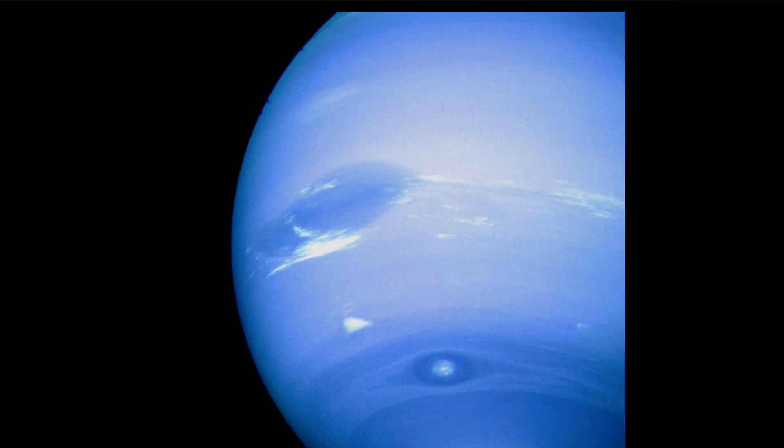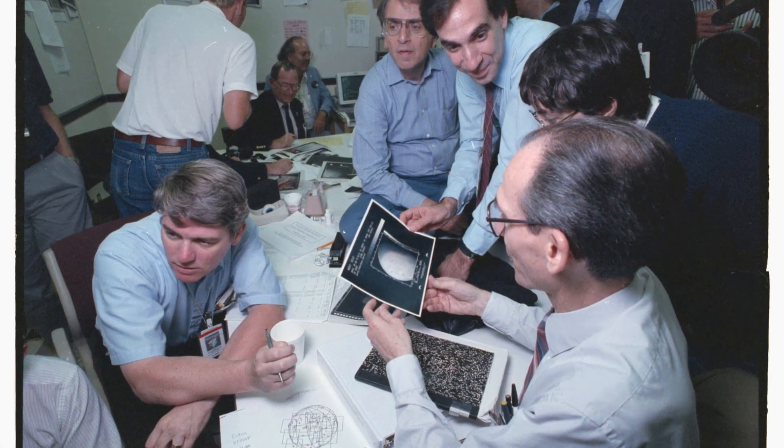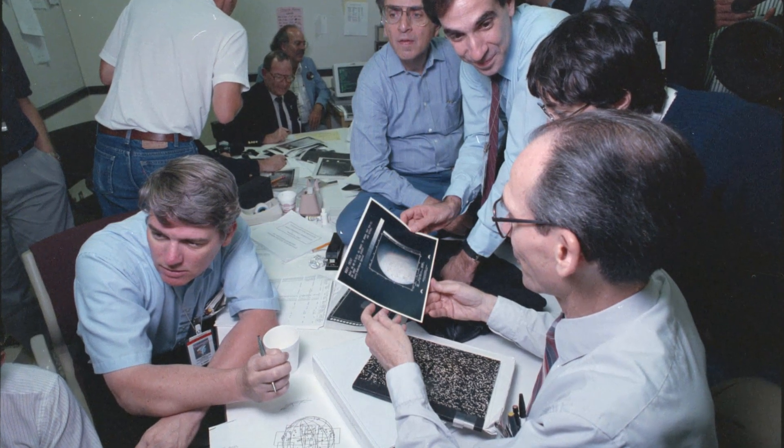Another image of Neptune was reconstructed from two images taken by the narrow-angle camera through the green and clear filters. Voyager 2 scientists Carl Sagan, top center, in blue shirt and glasses, and Ed Stone, lower right, look at images captured of Neptune's moon Triton.